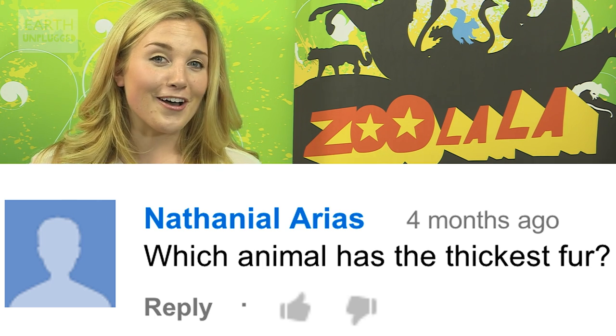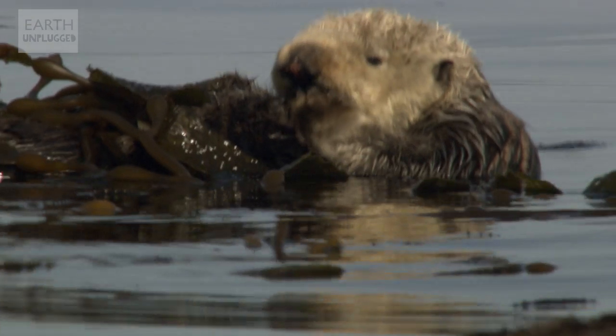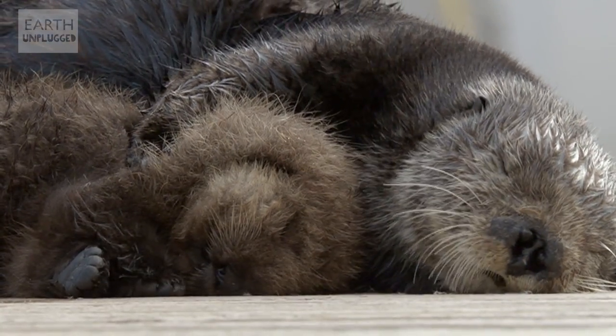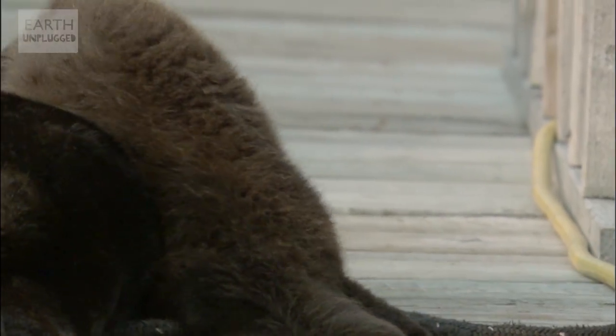That title goes to the beautiful sea otter. Although their fur density does vary across their body, they can have 165,000 hairs per square centimetre. That equates to 800 million over their body. To put that into context, the average human has just 100,000 hairs on their entire head.